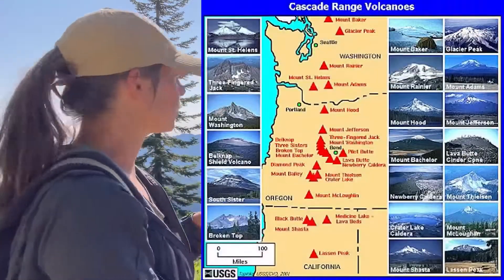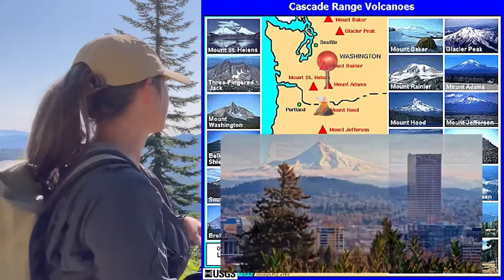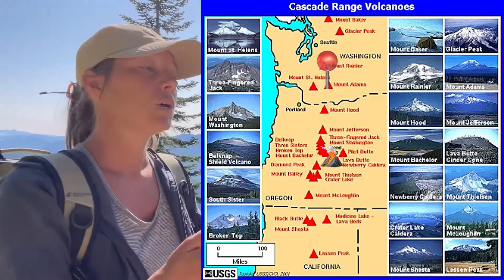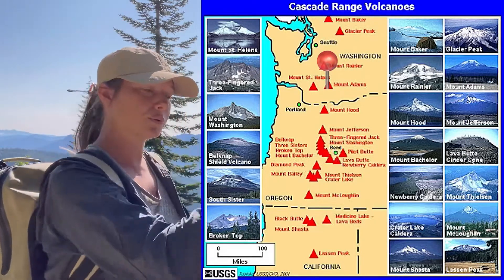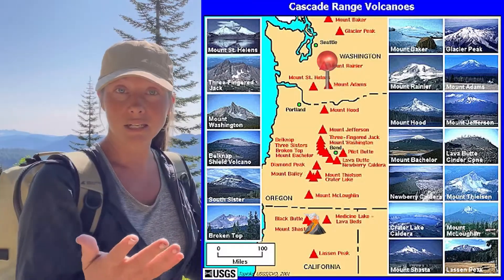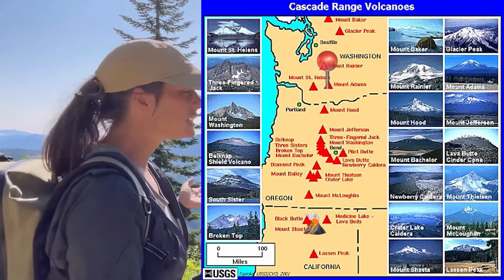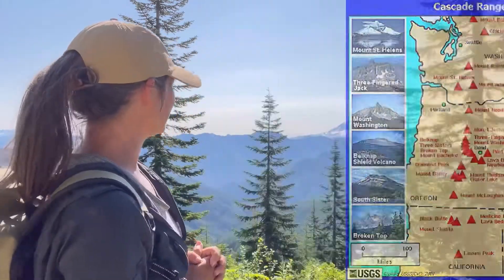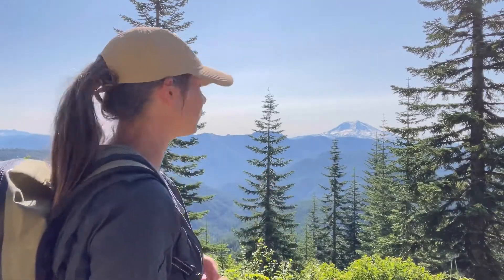If we were to continue south and head down into Oregon, the other Cascade volcanoes we could run into include Mount Hood and Three Sisters, and the Newberry volcano. We could go all down through to California, and then we would find Shasta, which is also over 14,000 feet, and Mount Lassen, which even erupted in the 1900s. But I think we're just going to head up a little higher still and hopefully find some better views of more Cascade volcanoes.